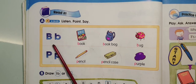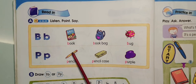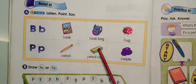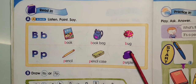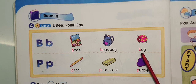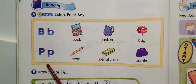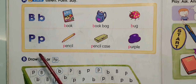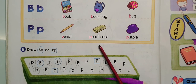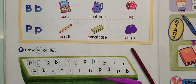B-B- bees. B-B- book. B-B- book bag. B-B- book. P-P- pencil case. P-P- purple.